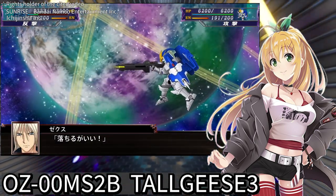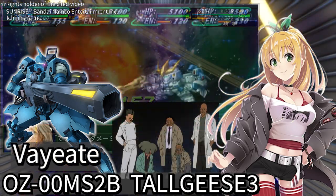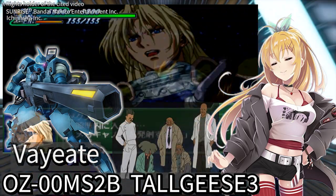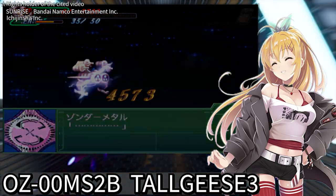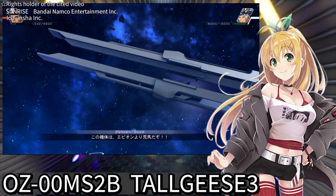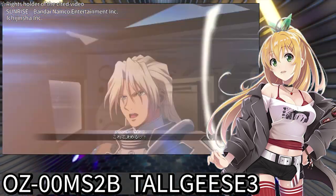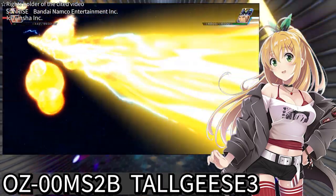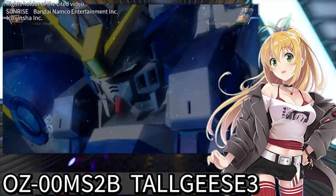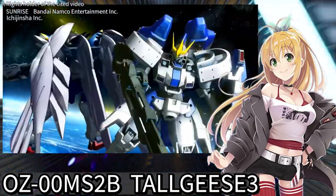Lastly, the Mega Cannon was developed using data from the Vayeate, designed by Gundam engineers. It's a more potent weapon than the Dover Gun originally equipped on Tallgeese III. It boasts excellent rapid-fire capabilities and tremendous power comparable to Wing Gundam Zero's twin buster rifle at maximum output. However, it wasn't equipped in the final battle — a point of much discussion.